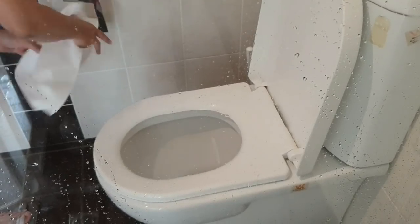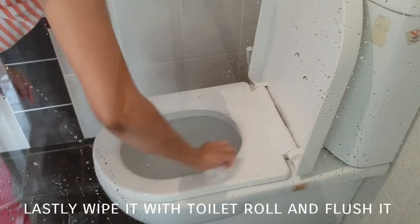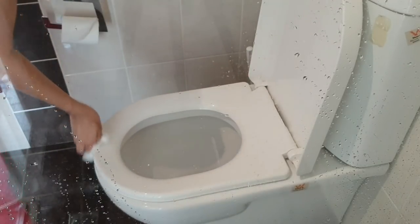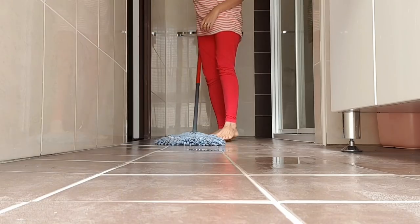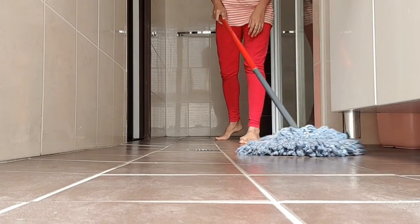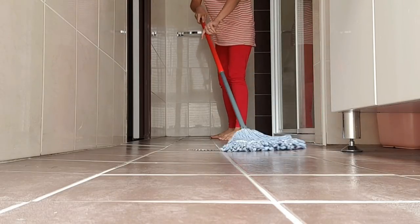And that pretty much finishes my cleaning routine. I know it looks like a lot, but if you break it down into daily, every second day, and once a week, it's really not as much as it seems. A huge thanks to all of you for watching my cleaning routine — I hope you got a little bit of inspiration. So guys, what are you waiting for? Grab your supplies and get on to it!